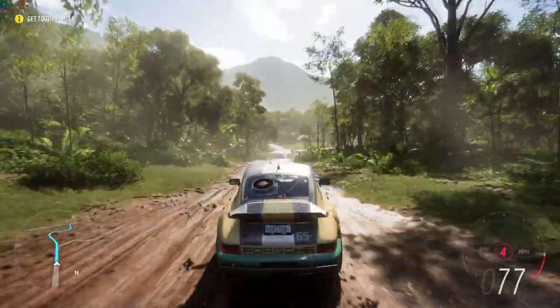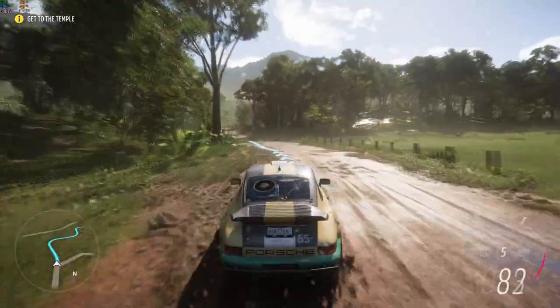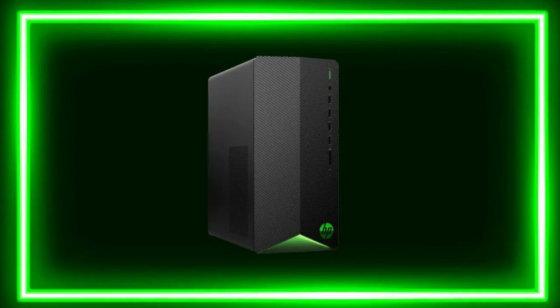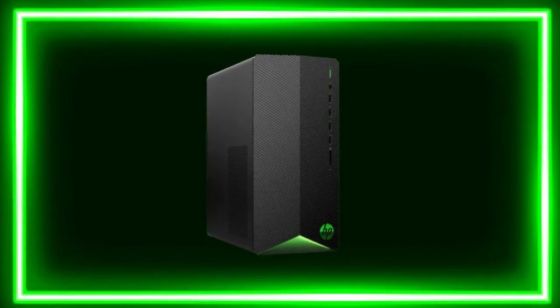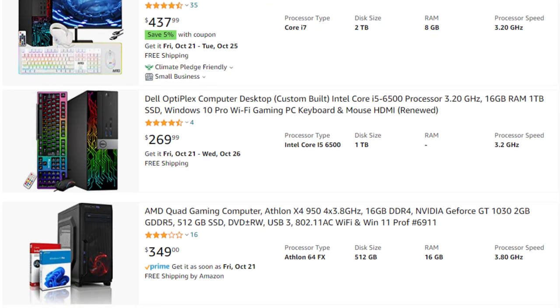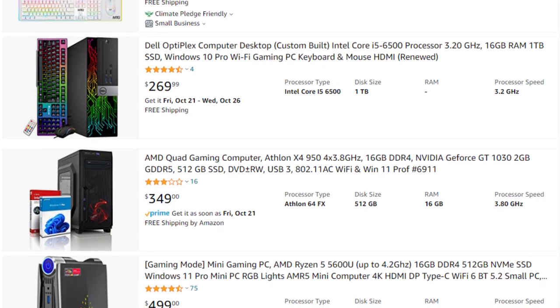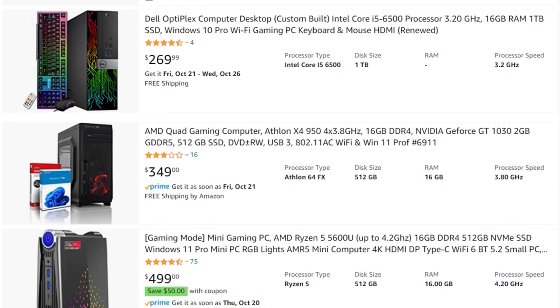My point is that building it yourself is going to be better for multiple reasons. But if you don't want to build it yourself, I think the HP Pavilion is a really good PC for the price and for beginners. Now, if we compare it with other prebuilt PCs at the same or similar price, the other PCs are a complete scam — please do not buy those computers.